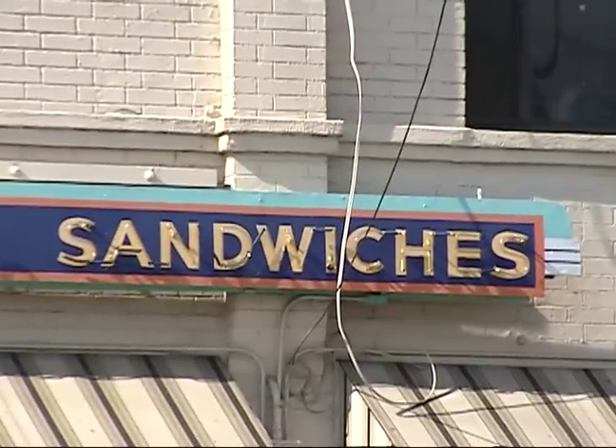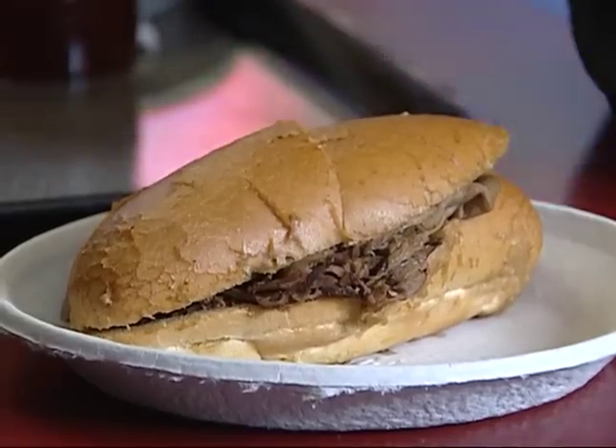Hey everybody, we're at Philippe's. We're on Alameda, just up from the train station. This is the home of the original French dip sandwich. This has been here for over a hundred years. And let's go in — you can smell it from outside.